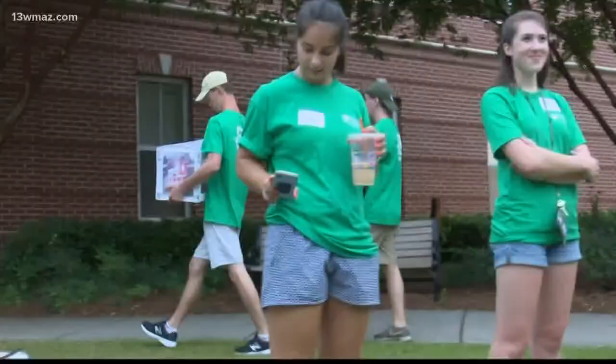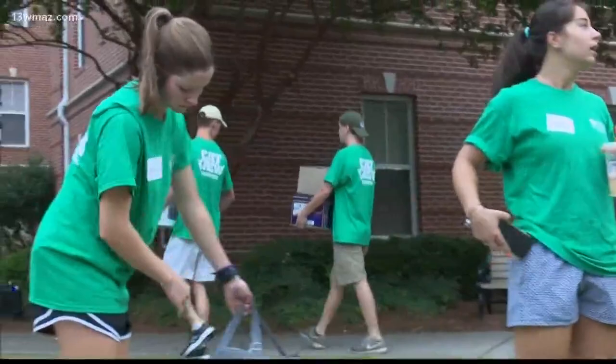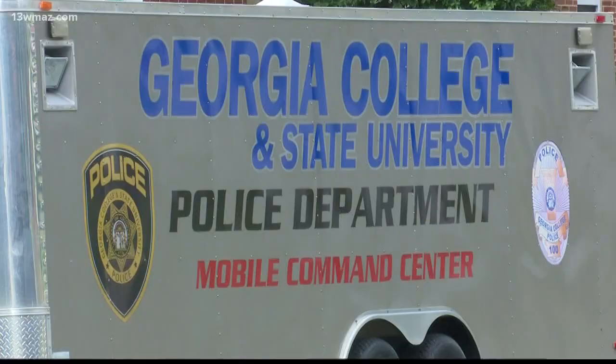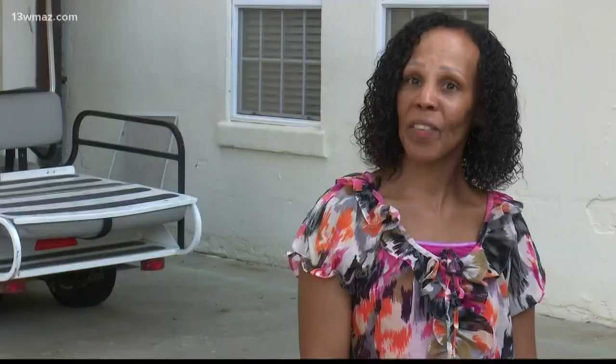My son went to college a couple years ago and it was a struggle moving him into his dorm. Tonya Anderson says she remembers not having a helping hand moving her son when he attended a different school. It was hot. We didn't have any assistance, so we were back and forth to our vehicle several times going through security and things like that.